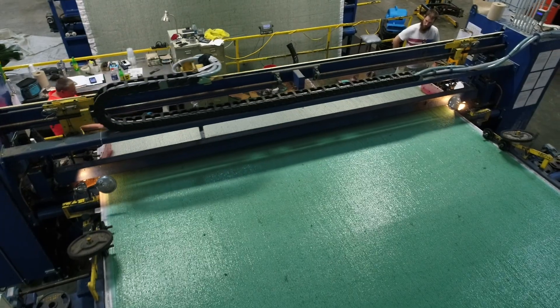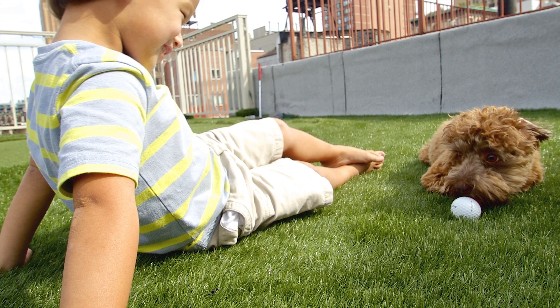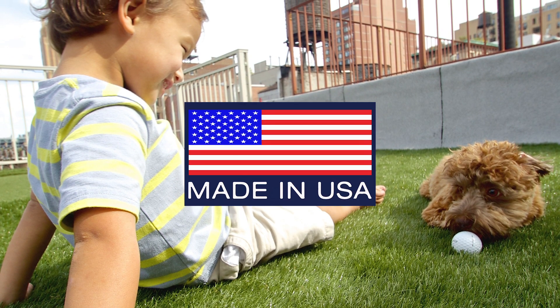As the first company to introduce a soy backing and with our latest super yarn technology, Sinlon is synonymous with innovation within the artificial turf industry. All our products are child and pet friendly and made right here in the USA.